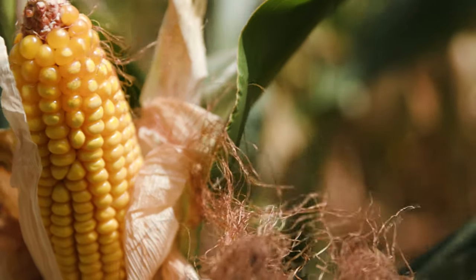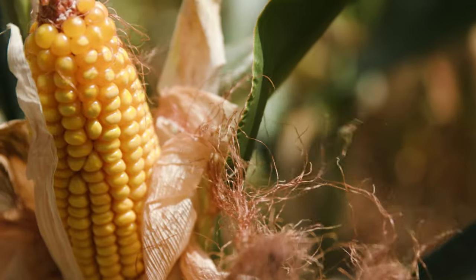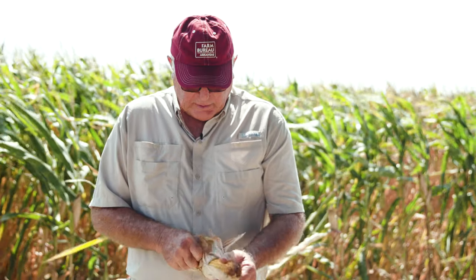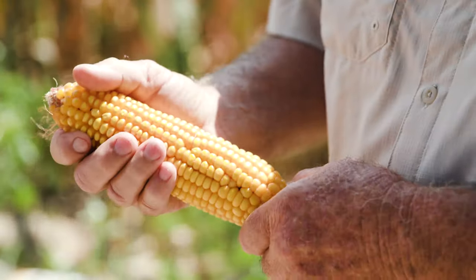We're here today at our shop and this corn feels pretty high and looks pretty good — I'm pleased with it. But overall I don't think we'll have a great corn harvest, probably a little below average. This ear I just shucked down here filled out all the way to the end, which is a good thing — looks pretty good.